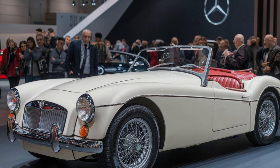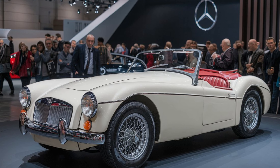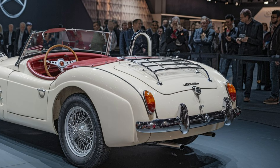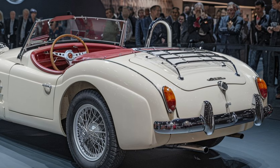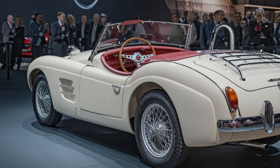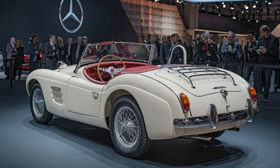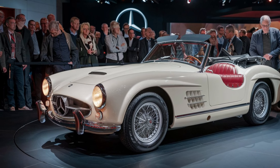The lightweight body construction enhances performance while maintaining fuel efficiency, providing a balance between speed and practicality. For purists, there is also an option for a manual gearbox, staying true to the car's roots, but an automatic transmission is available for those looking for convenience.